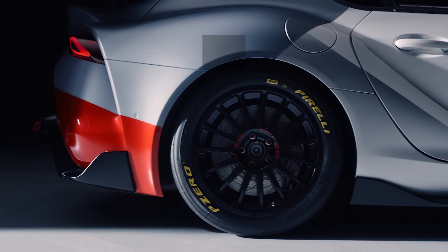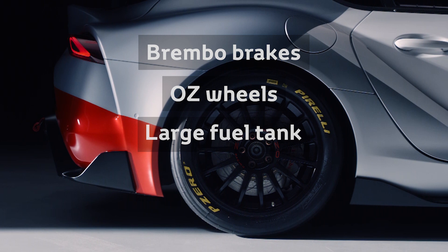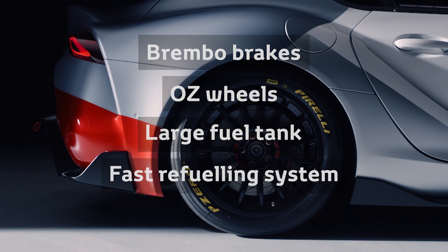Finally, we add high-performance Brembo brakes, OZ wheels, an enlarged motorsport standard fuel tank and a fast refueling system.